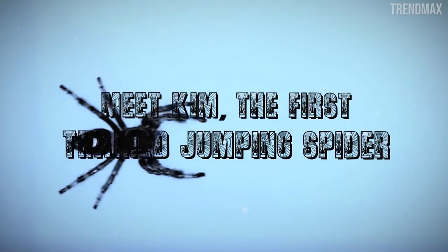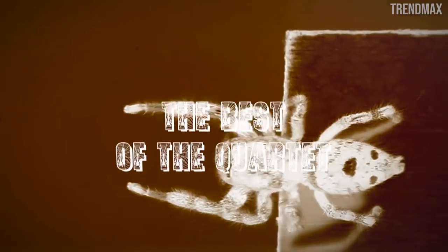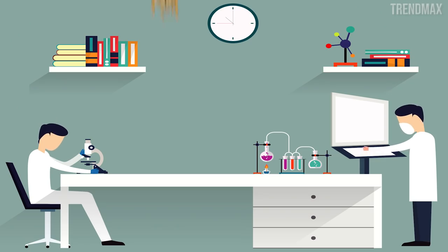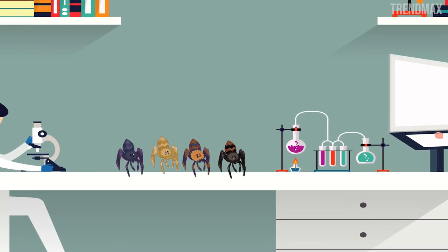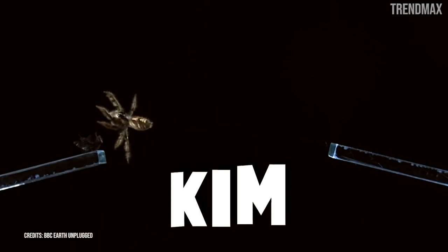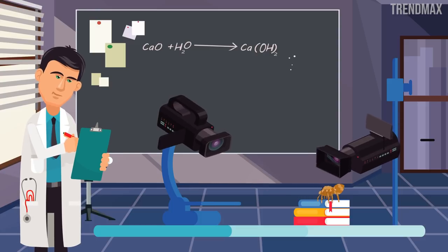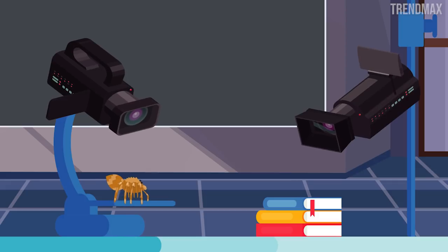Meet Kim, the first trained jumping spider. Our small and hairy Kim was a part of a group of four female regal jumping spiders who researchers from the University of Manchester tried to train. The only one who learned to jump between platforms to higher or lower levels was Kim. She wasn't going to miss the opportunity to show off in front of the high-speed cameras that the scientists placed meticulously in order not to miss any detail.